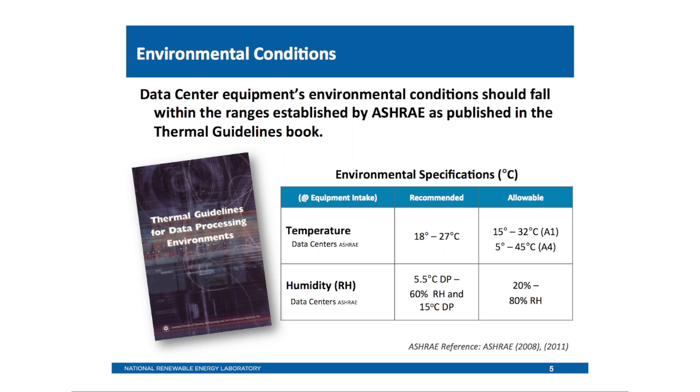In the U.S., ASHRAE sets thermal guidelines for data centers. The recommended range is up to about 27°C at the front of the server, at the front of the rack — a high, near-ambient temperature in most parts of the UK. There's also an allowable range: depending on server type, up to 32°C, and some servers up to 45°C — very warm temperatures. Humidity is also quite wide: 20 to 80% or so. That's all we need to maintain at the face of the server.